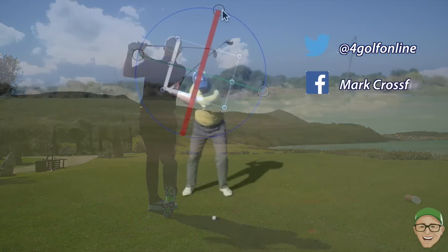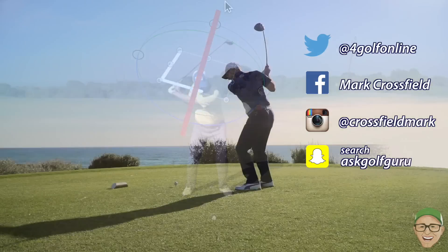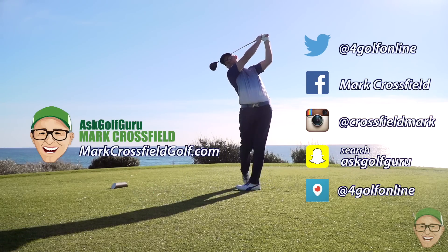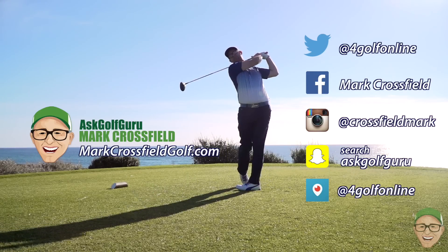Follow me on Twitter, Facebook, Instagram, Snapchat, Periscope — all the normal social places. Also come and visit my new website markcrossfieldgolf.com. See you over there. Bye, thank you.